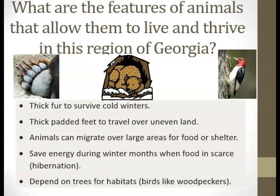What are the features of animals that allow them to live and thrive in this region of Georgia? Thick fur to survive cold winters. Thick padded feet to travel over uneven land. Animals can migrate over large areas for food or shelter, save energy during the winter months when food is scarce through hibernation, and they depend on trees for habitats, like woodpeckers.